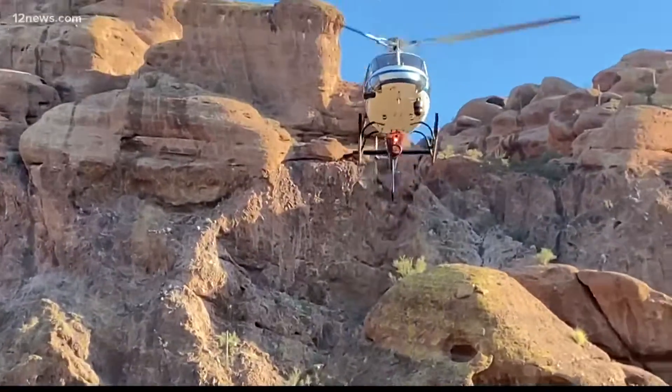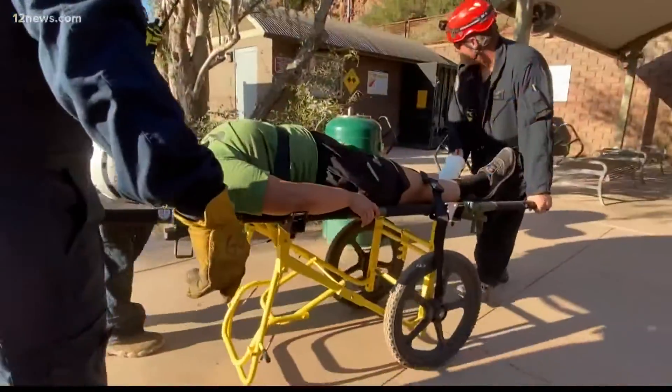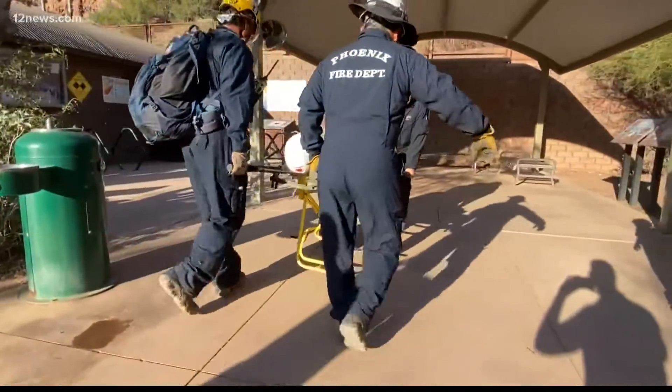Phoenix Fire hopes to have its people trained and its drones in the air by June 1st. Mitch Carr, 12 News.